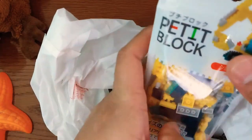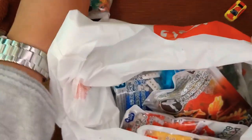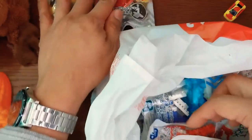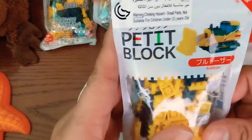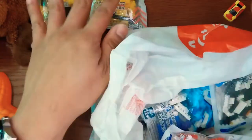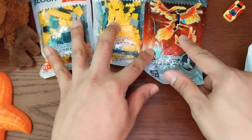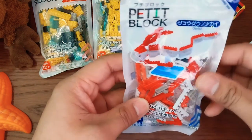The mini bricks, kit bricks from Daiso. We have an excavator, wow we have a phoenix, we have a bulldozer, next we have an oarfish.